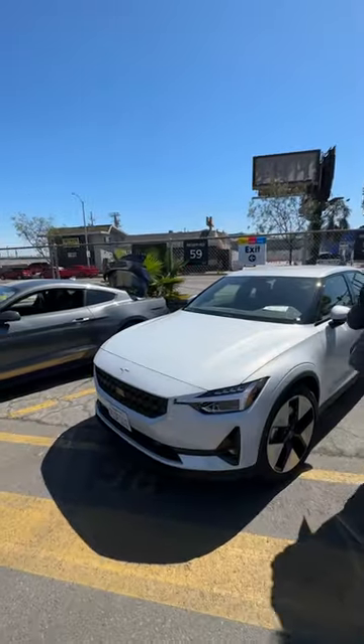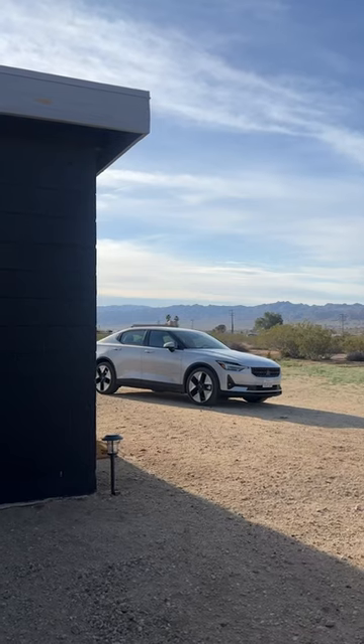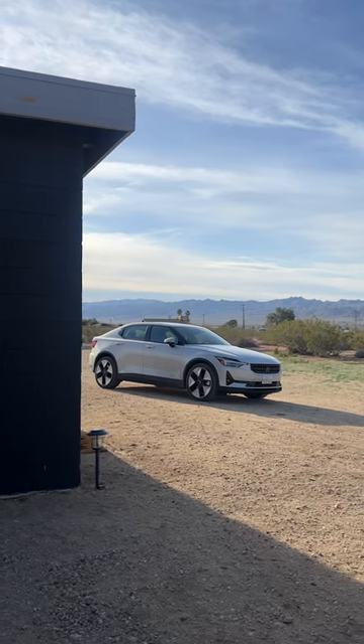Hertz gave us a Polestar 2 EV for our entire trip, and not only was it obviously amazing to have a sustainable vehicle for the road trip, but the car itself was also just amazing looking for pictures, for content, etc.